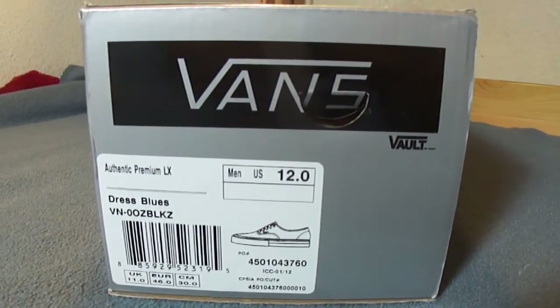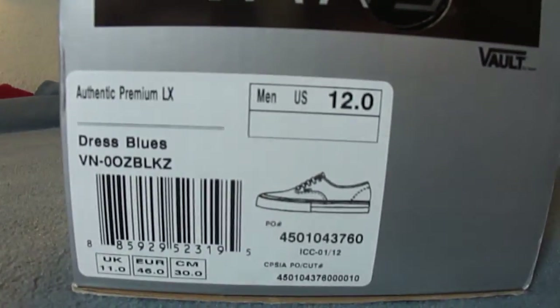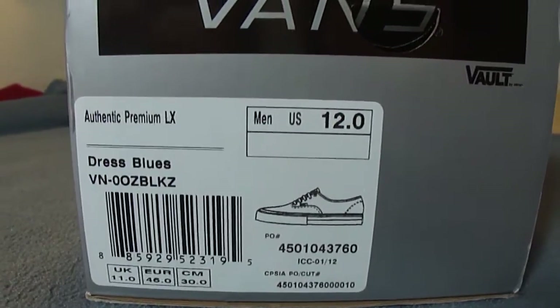What's up guys. Today is October 23rd, 2012. Got a new Vans pickup. This is an Authentic Premium LX from the Vault line, in the dress blue colorway, size 12.